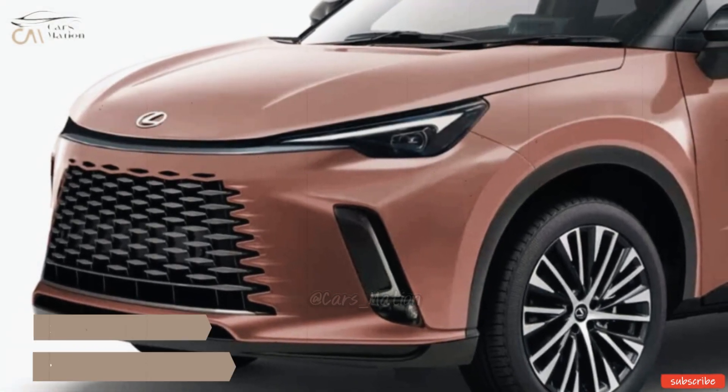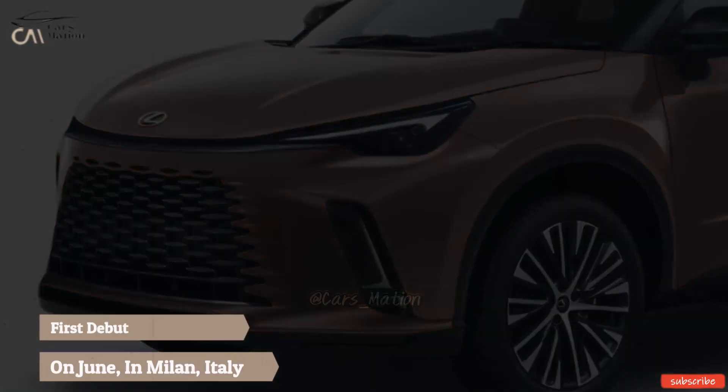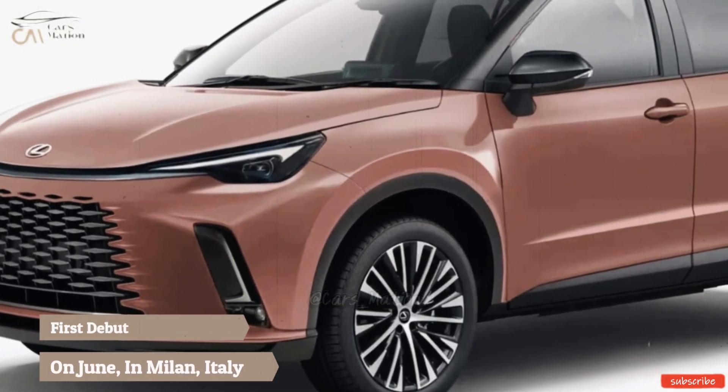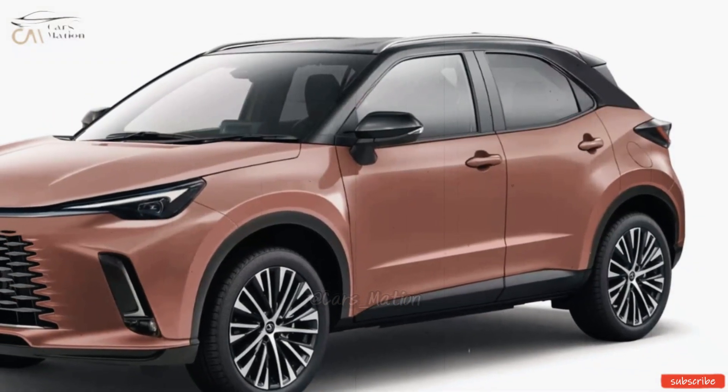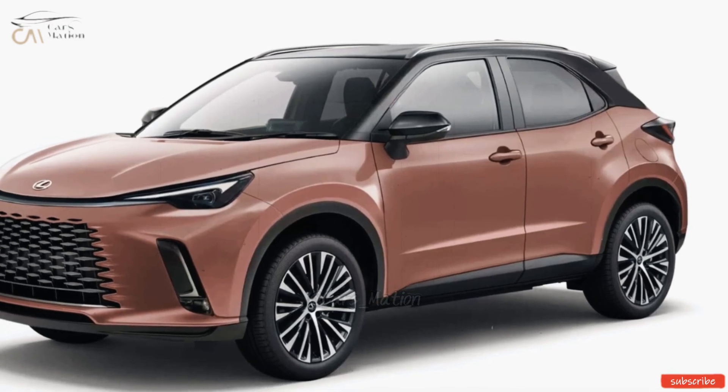Lexus will debut the 2024 LBX during a special event on June 5th in Milan, Italy. The LBX's introduction in Europe is indicative of the likely regional exclusivity of its distribution.